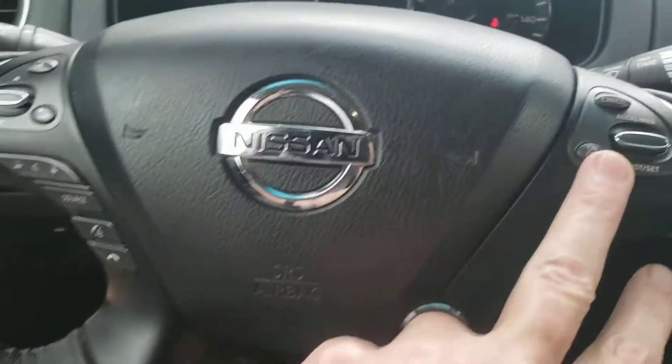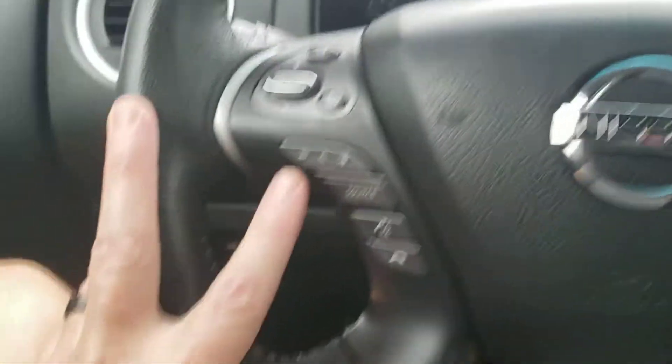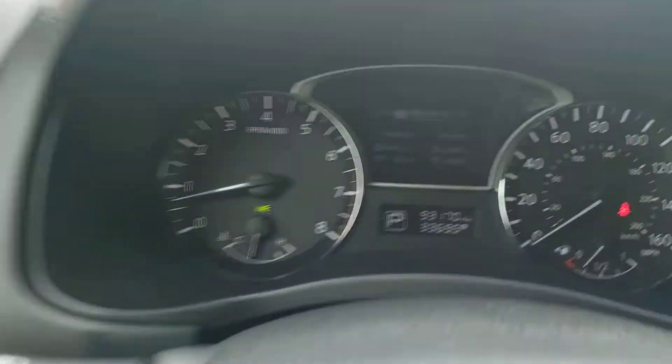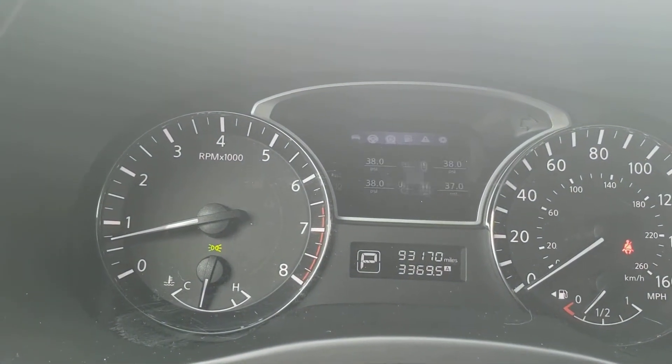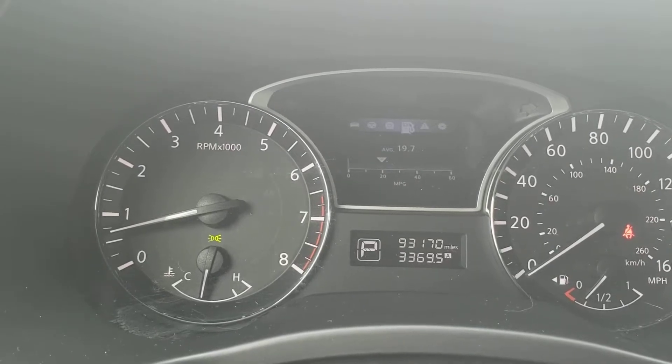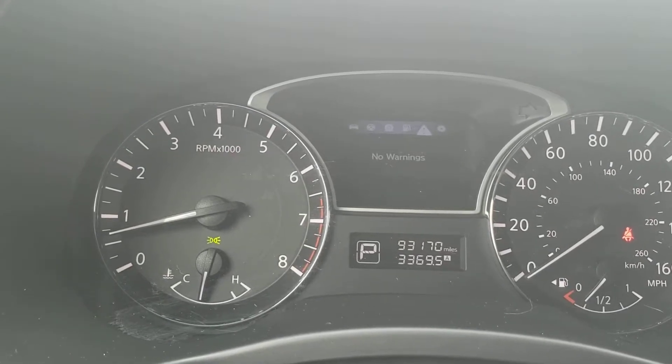The steering wheel has cruise control on one side and volume and menu controls on the other, so you can navigate from one thing to the next. Tire pressure looks good — no warnings showing.